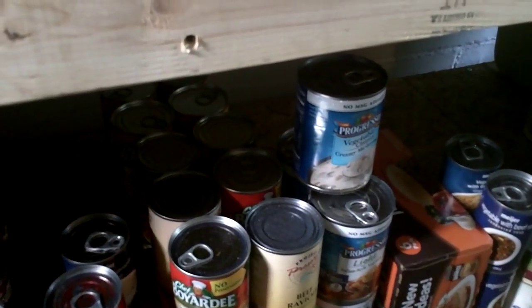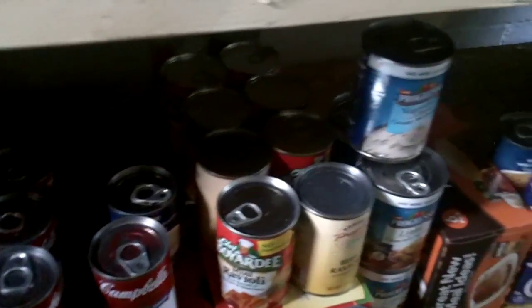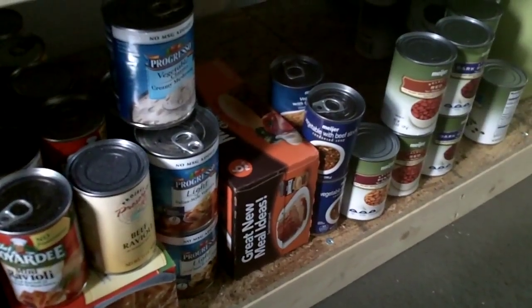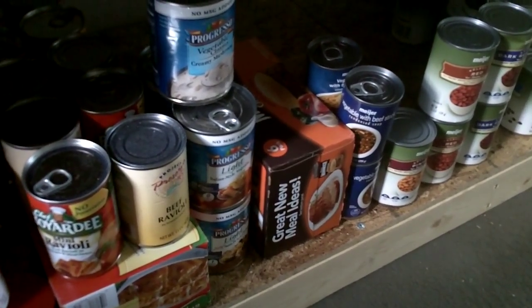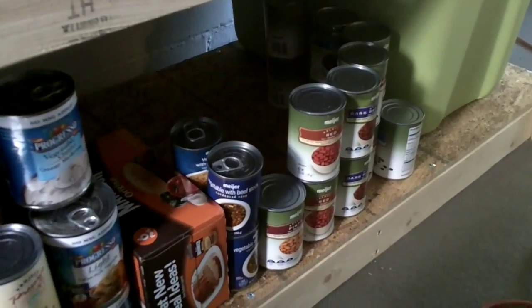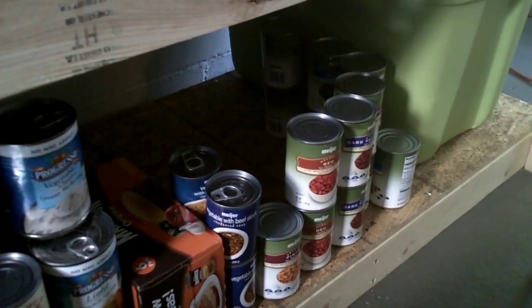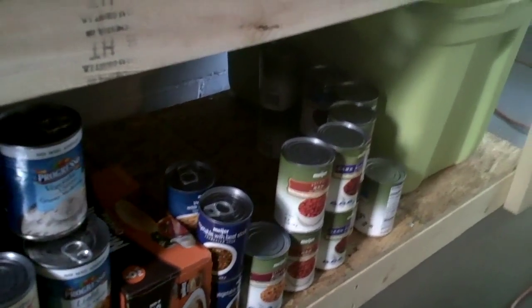She got a good deal on some Progresso soups. We got a bulk pack of Manwich mix. We got beans — that's vegetable beef right there in the blue can, but all of that right there are different types of canned beans. That's crazy — there must be a dozen cans there.